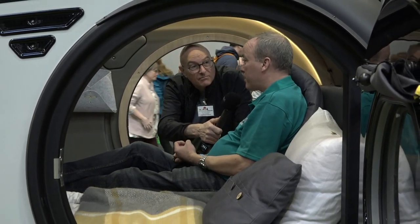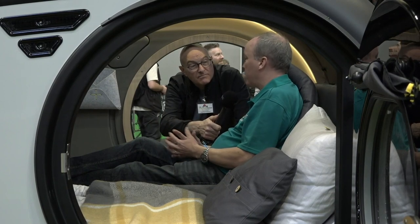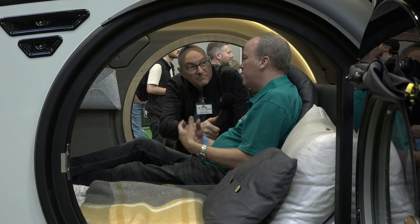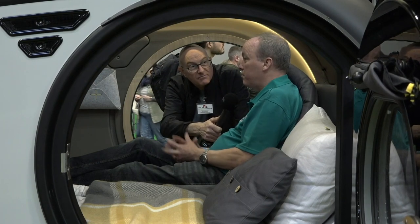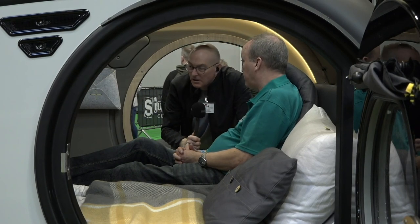It has a diesel heater that takes 12 litres, and that will last 360 hours on the heater — so in this climate it's going to last you a long time. It's got a habitation battery, and it also has hookup so you can use 240V as well.